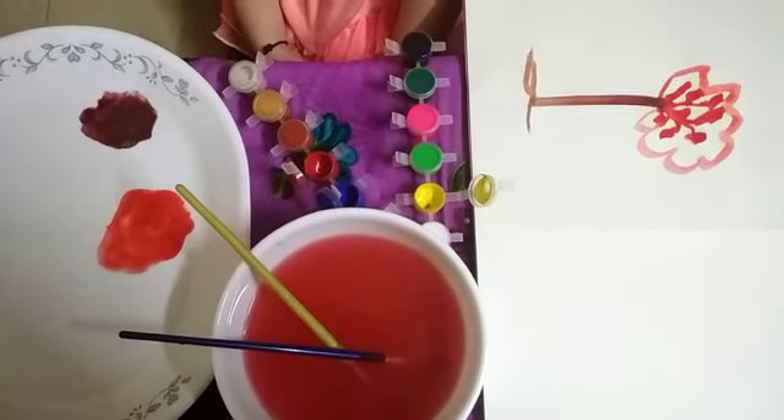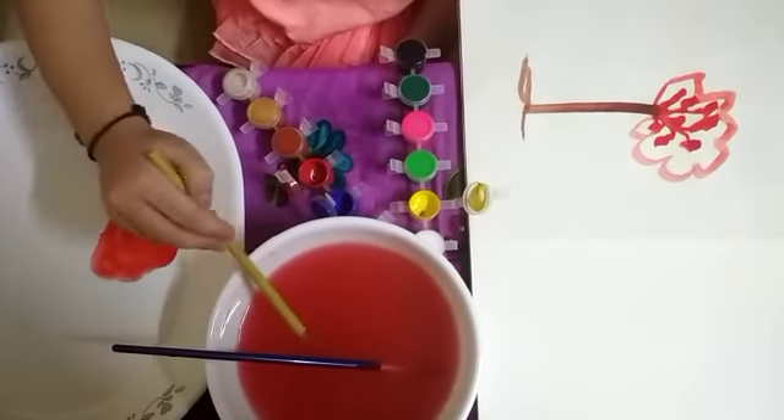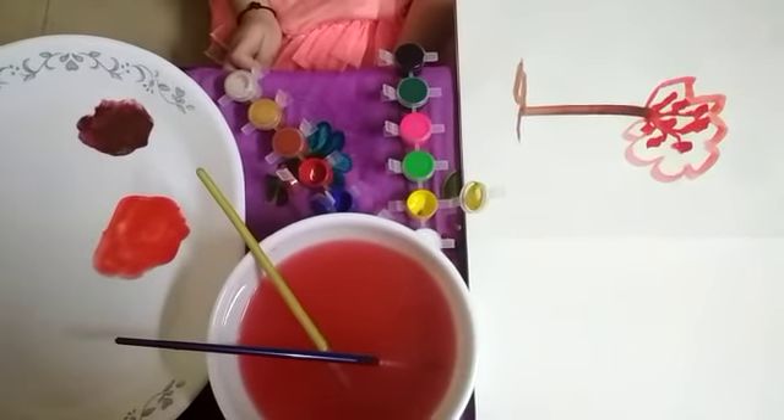And when you mixed the primary colors red and yellow, what did it turn out to be? Orange.